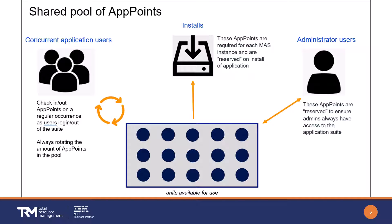Certain deployed applications have a fixed app point install requirement that is reserved when that application is deployed. Not all applications must be deployed at once. When deploying an application that requires app points, those points are pulled from the pool and reserved for as long as that application remains deployed.